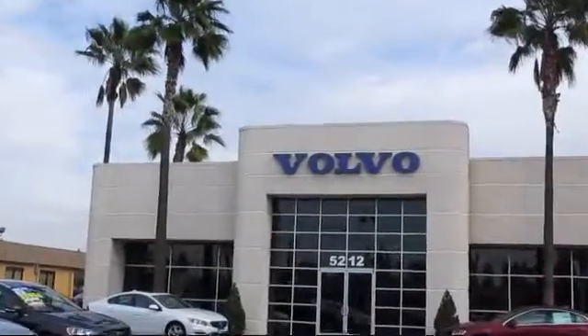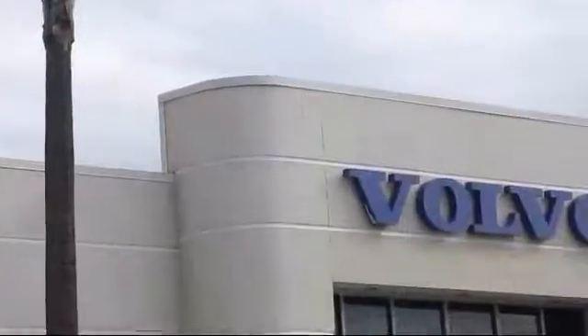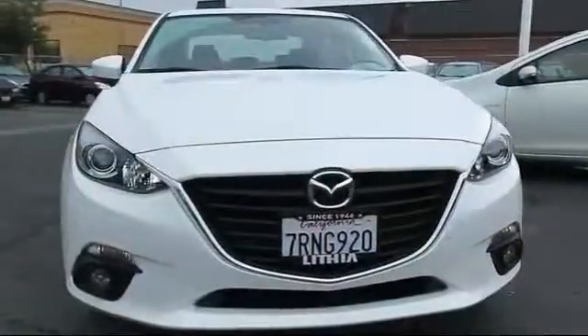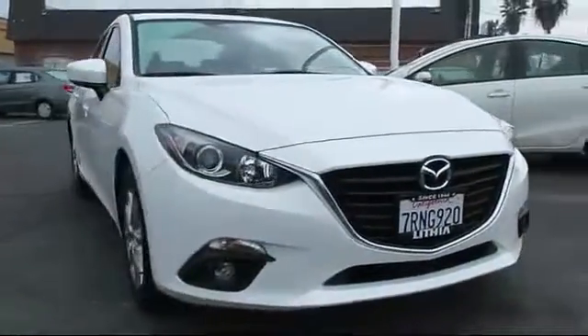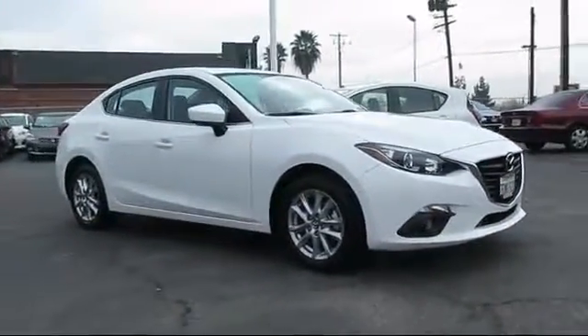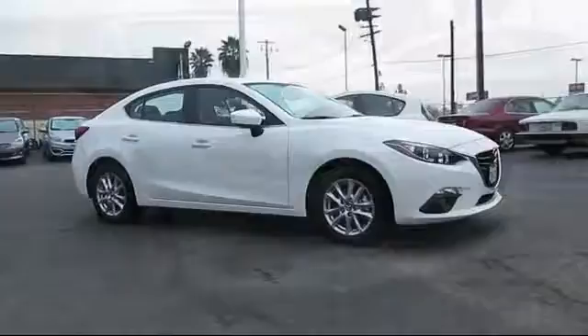Volvo of Fresno is proud to present another vehicle from our great selection of quality pre-owned cars, trucks, and SUVs. This vehicle comes equipped with steering wheel controls, keyless entry, rear spoiler, and MP3 player.